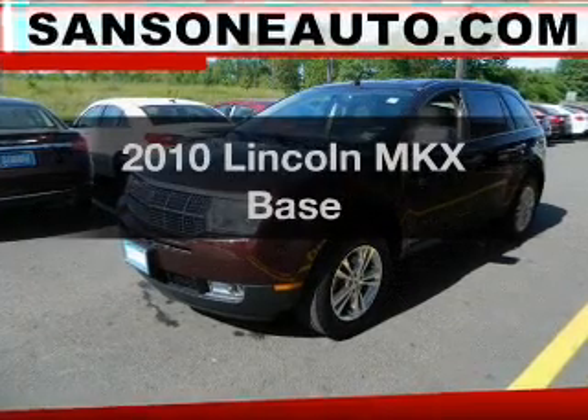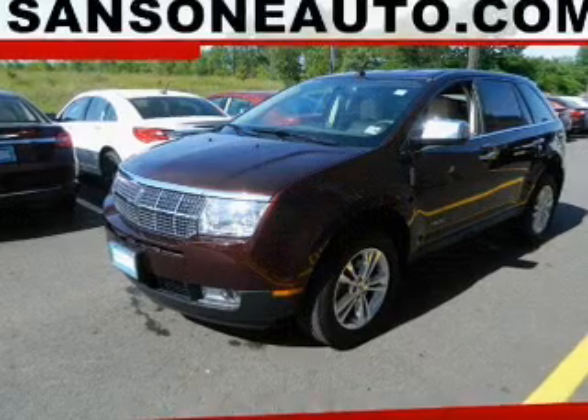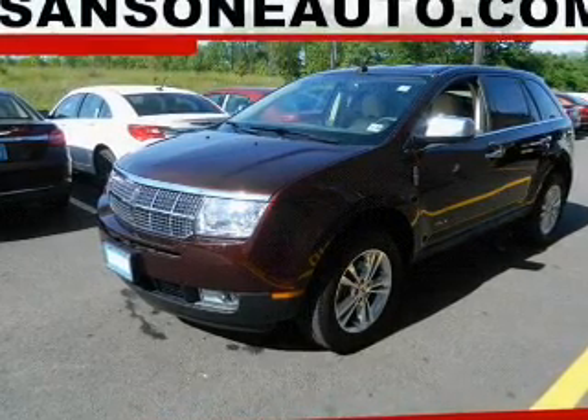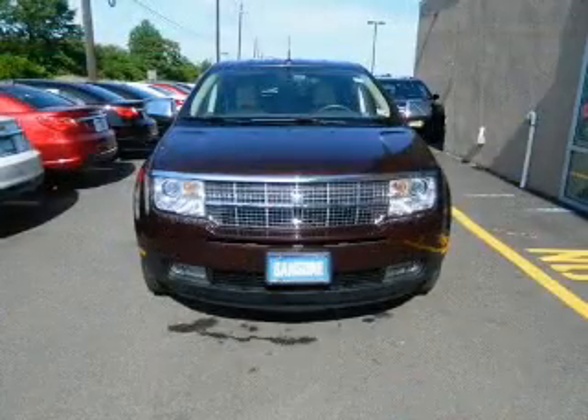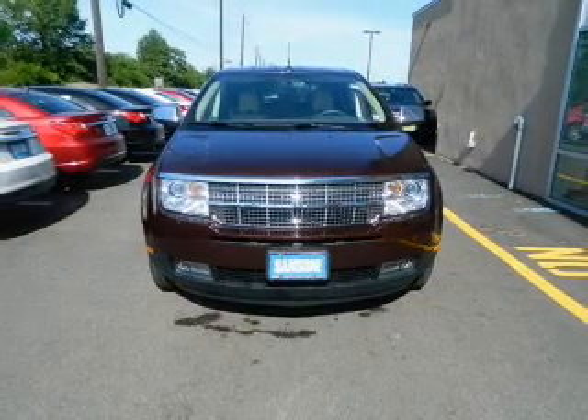Get noticed in this 2010 Lincoln MKX. If you're looking for an automobile with great attributes, look no further. The powertrain includes all-wheel drive with a solid six-cylinder engine connected to a smooth-shifting, six-speed automatic transmission.